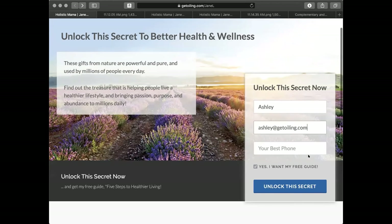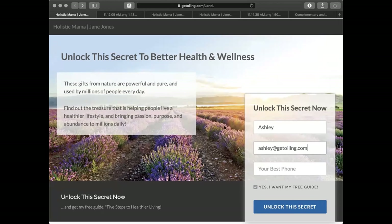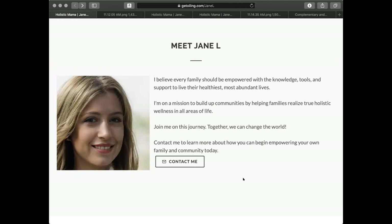After filling in your name and email, you hit the button. The way this is set up, this is Jane's homepage - this is a stock demo account we use. When you scroll down, you can see Jane's message. Remember when I said clarity of message? This is what Jane says: 'I believe every family should be empowered with the knowledge, tools, and support to live their healthiest, most abundant lives. I'm on a mission to build up communities by helping families realize true holistic wellness. Join me on this journey together - we can change the world. Contact me to learn more.' And the button is right there - that's your call to action.